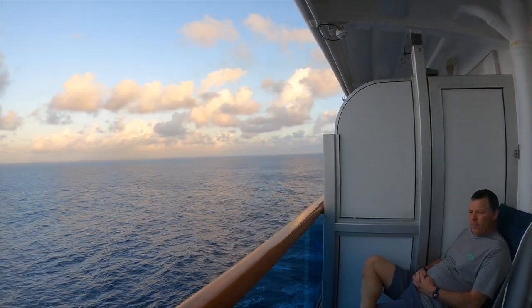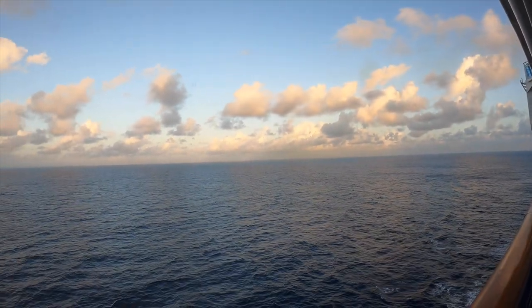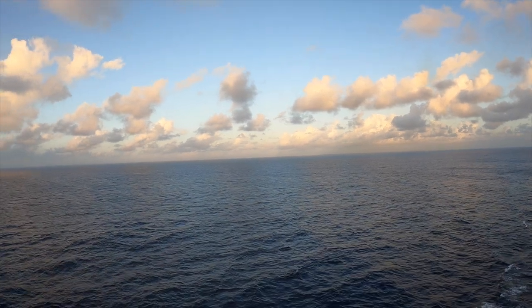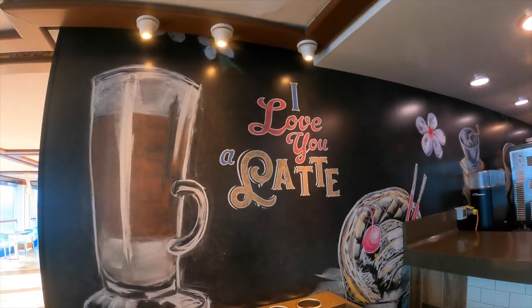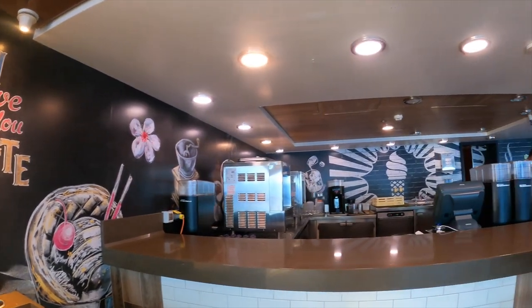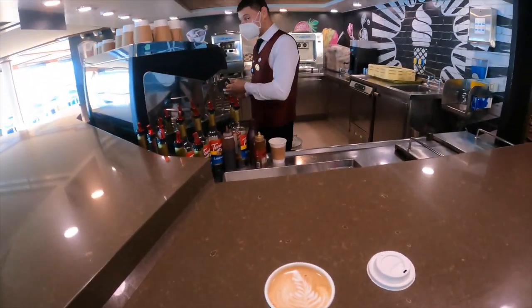We are early risers, so having the balcony is such a fun thing in the morning — so peaceful and quiet. One thing that has changed on the Caribbean Princess since last time is they put the coffee and cones on the Lido deck. And this is where we met Max — love Max!